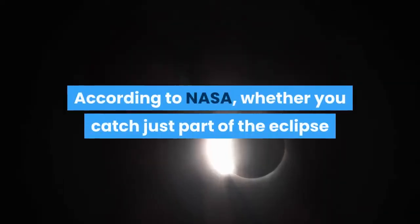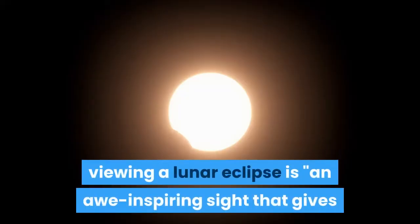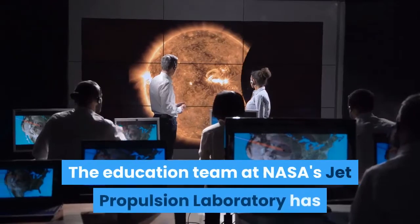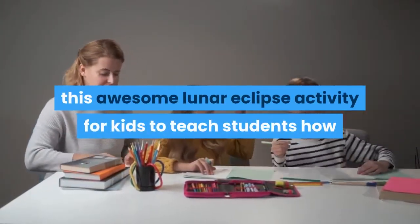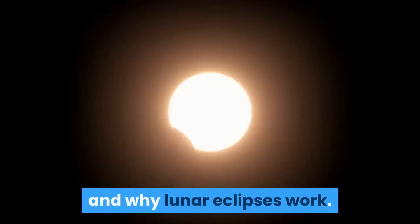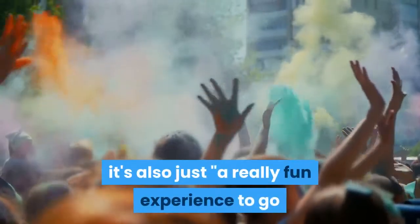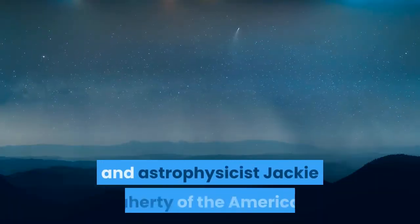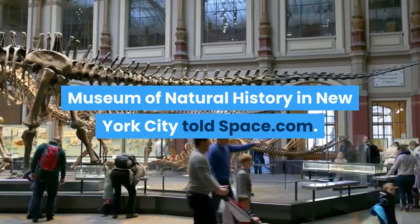According to NASA, whether you catch just part of the eclipse or witness the entire event, viewing a lunar eclipse is an awe-inspiring sight that gives students a great opportunity to engage in practical sky watching. The education team at NASA's Jet Propulsion Laboratory has a lunar eclipse activity for kids to teach students how and why lunar eclipses work. "It's also just a really fun experience to go and look at a total lunar eclipse," said astronomer and astrophysicist Jackie Faraday of the American Museum of Natural History in New York City.